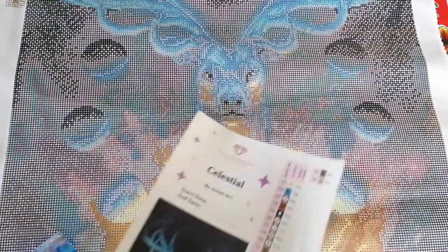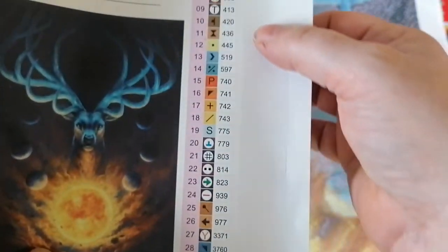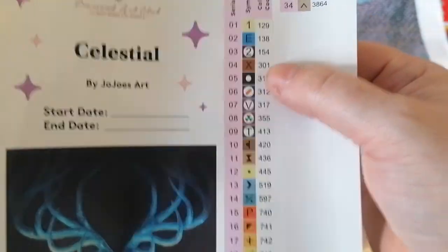It looks like the moon design. You've got six moons and the sun. And how many antlers does he have? One, two, three, four, five, six, seven on each side — eight total. I think there's some symbolism there. You also get pre-cut stickers you can use any way you want, and this has a coupon code for your next purchase.